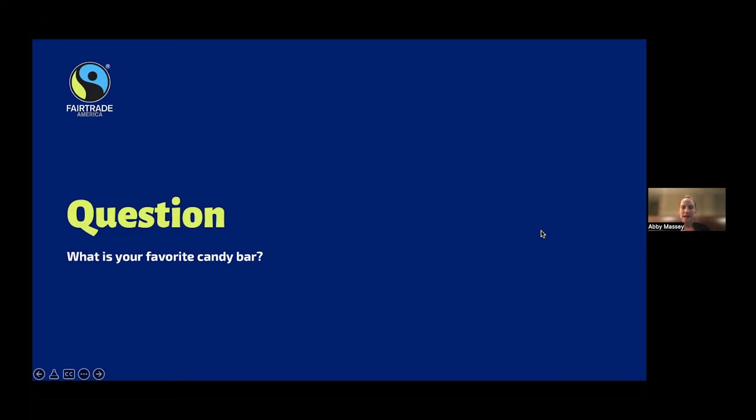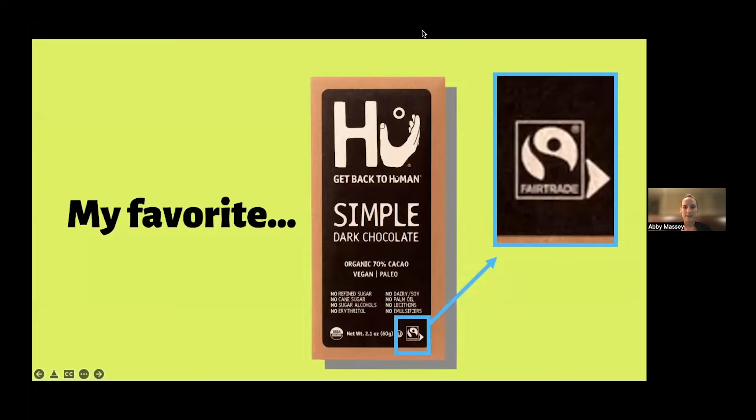I used to eat a lot of Twix. Love Twix. Milky Way — oh, that's a good one! All really great chocolate. So my favorite is this one — it's called Hue Kitchen, and I don't think it's made it your way yet, but hopefully one day it will. They've been in the US for a while but have recently gotten big.